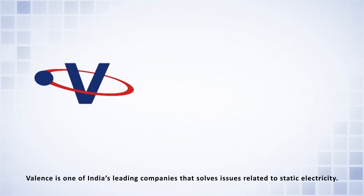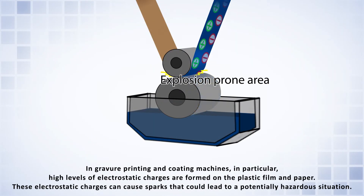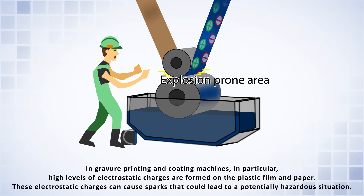Valence is one of India's leading companies that solves issues related to static electricity. In gravure printing and coating machines, in particular, high levels of electrostatic charges are formed on the plastic film and paper. These electrostatic charges can cause sparks that could lead to a potentially hazardous situation.